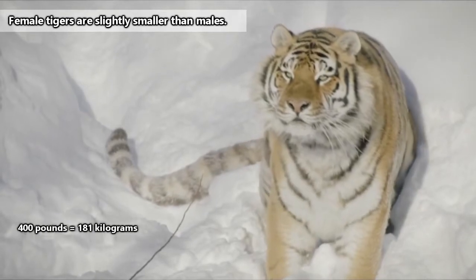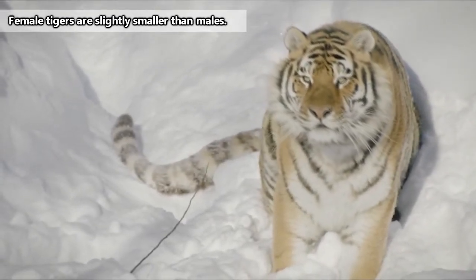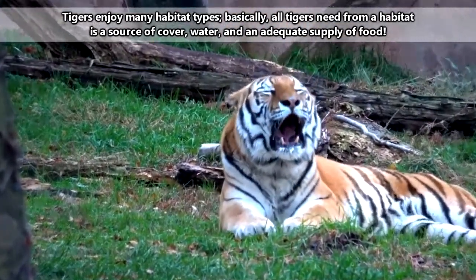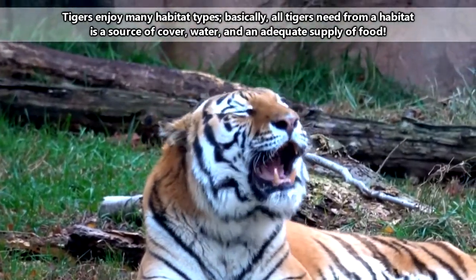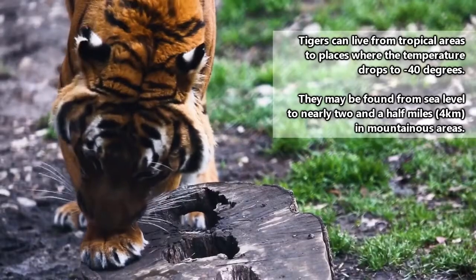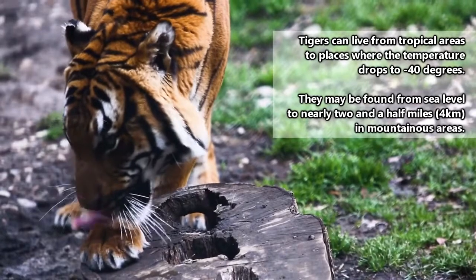Today's video will focus on the entire tiger group as a whole, but if we come across any glaring differences between subspecies that seem worth mentioning, we'll make note of them. Averaging 400 pounds in weight and 10 feet in length including their tails, tigers are the largest living cats on our planet. Tigers may live in wet tropical forests, mangrove swamps, and dry thorny woodlands.